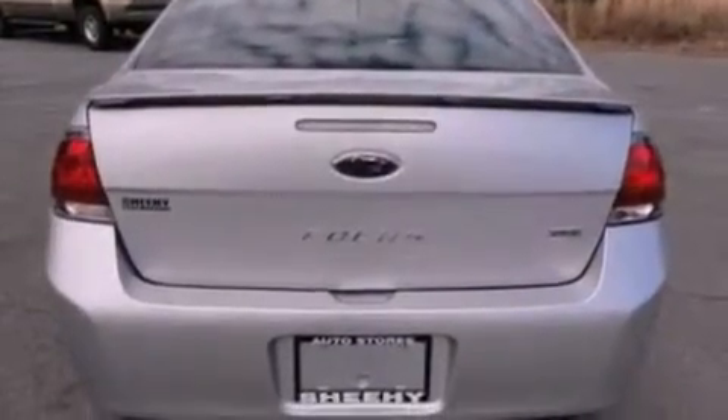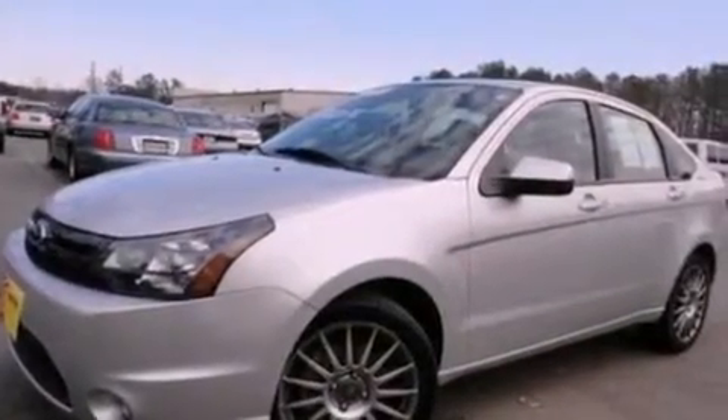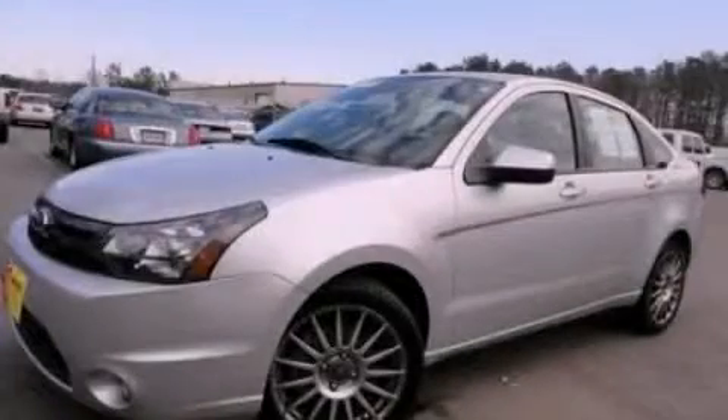With an EPA estimated rating of 35 miles per gallon on the highway, this automobile helps leave money in your pocket where you want it. Please call today to reserve this vehicle for a test drive.